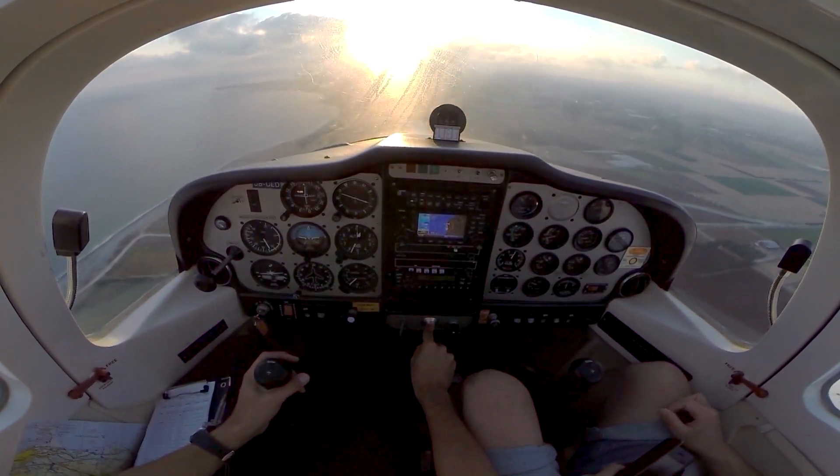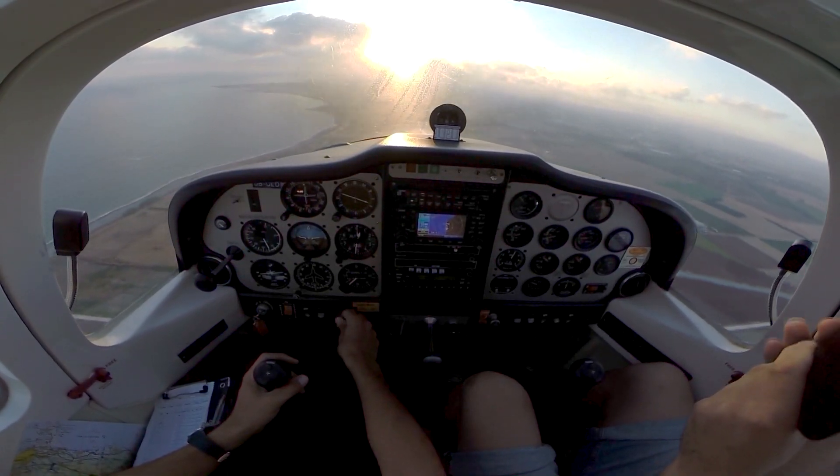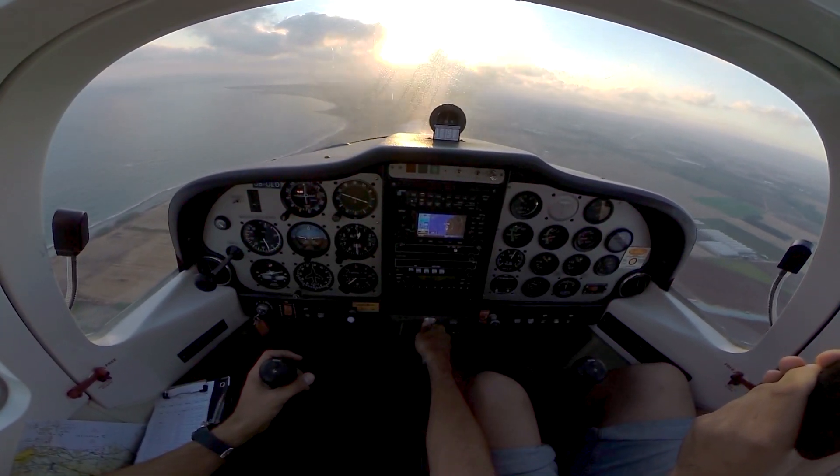Engine 696 on runway 29R, QNH 1010. I'm out on runway 29R, QNH 1010. One here 5, first in class.